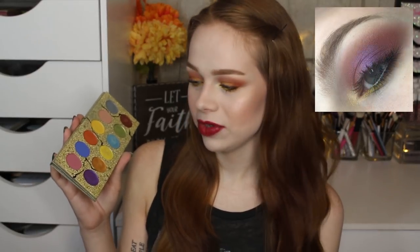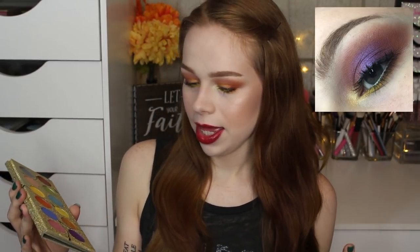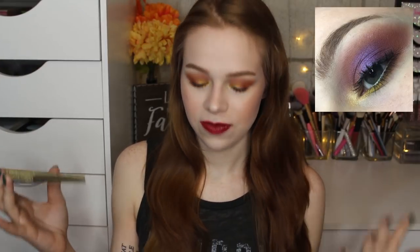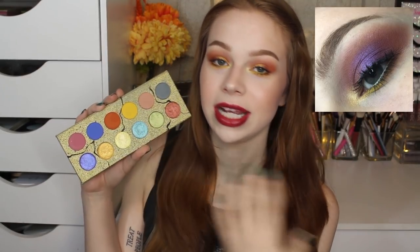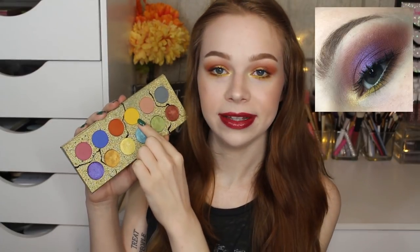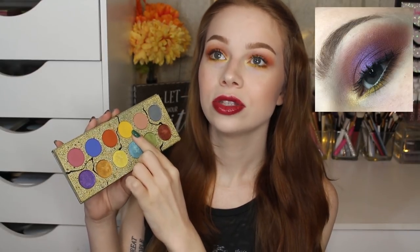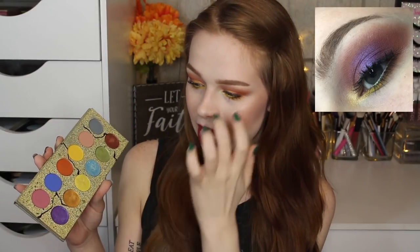I saved that look by putting a beautiful purple all over the lid — it ended up fine and wearable. I also used the yellow matte shade on the lower lash line, and even though I found it tricky to blend in the crease, it is probably the most pigmented yellow I've ever used on the lower lash line — it looked like highlighter yellow. I actually didn't have any problem with any of the shades on the lower lash line; they all blended fine and didn't look patchy.